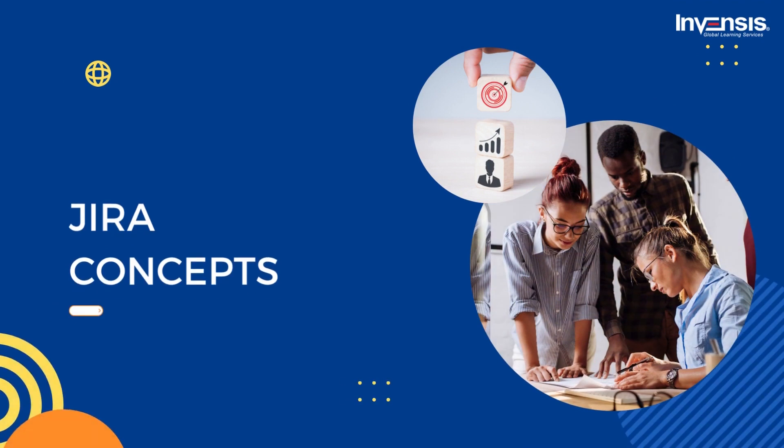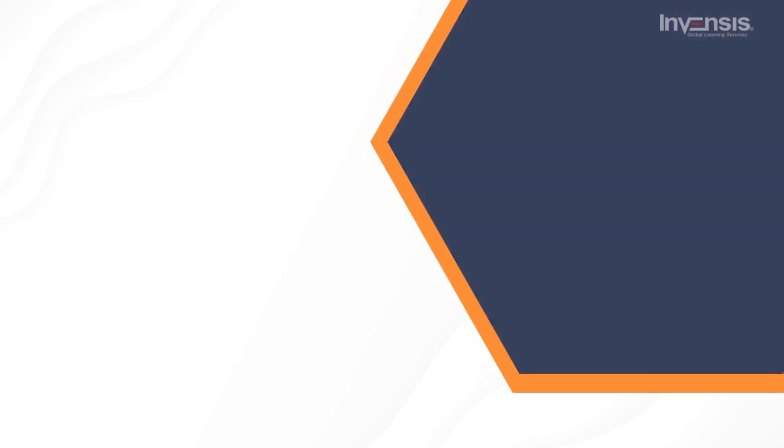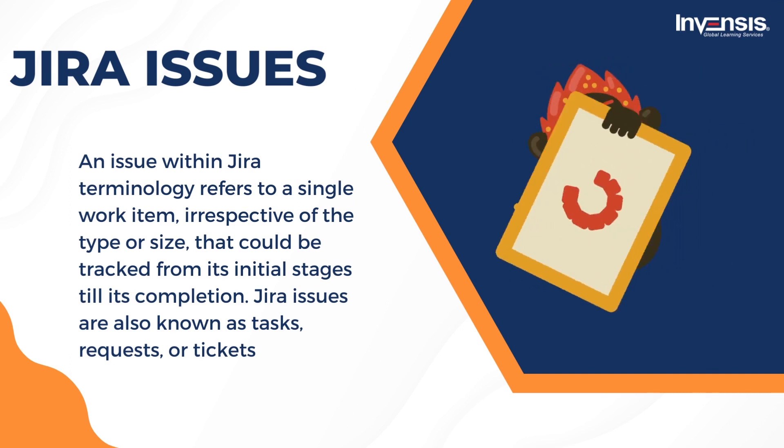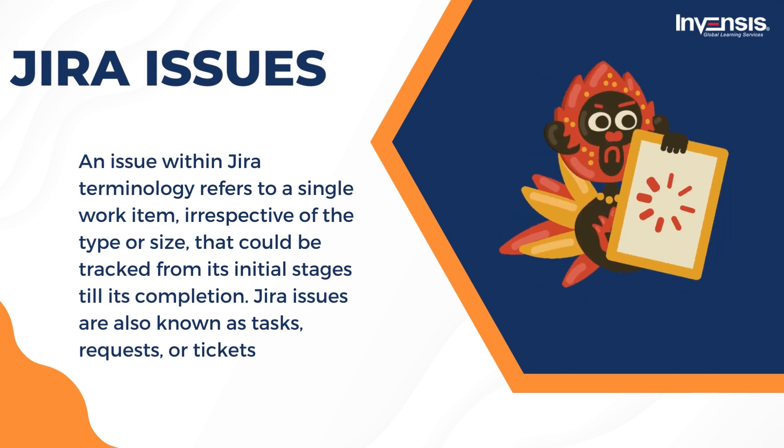Let us understand different Jira concepts. First, we shall discuss Jira Issues. An issue within Jira terminology refers to a single work item, irrespective of the type or size, that could be tracked from its initial stages till its completion. For example, a Jira issue could be a feature that the software team develops, a marketing team's to-do, or even a contract that needs to be written by a legal team. Jira issues are also known as tasks, requests, or tickets. It's recommended that teams use the term 'issues' to avoid confusion while working with the Jira product family.